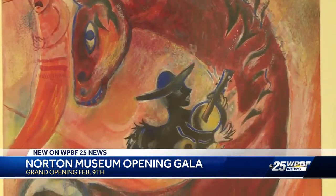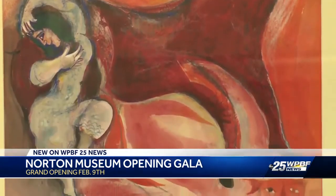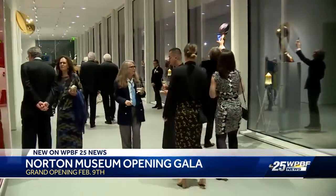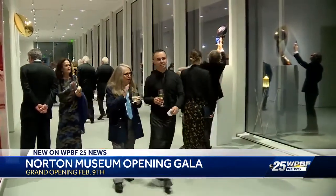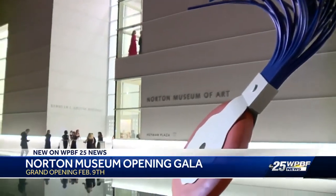Not only is the museum different — if you've never been here before, it's supposed to be a life-changing experience if you love art. It's not just for the donors and for people who know something about art. It's supposed to be for all. And if you've been to the Norton, you won't even recognize it on Dixie Highway.